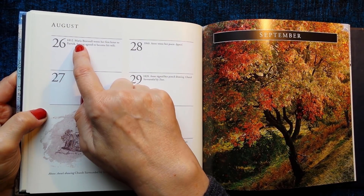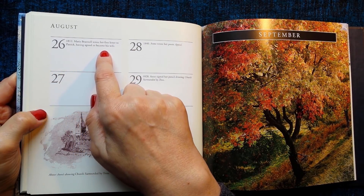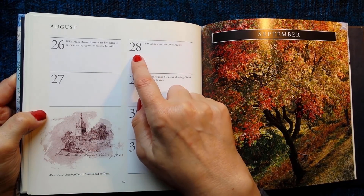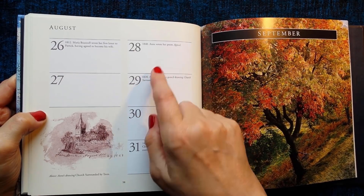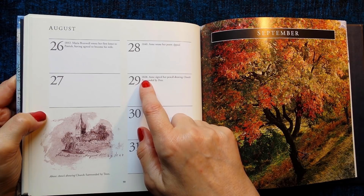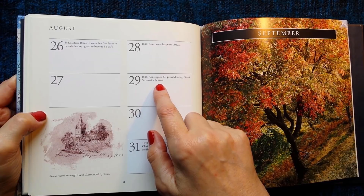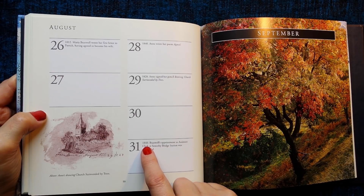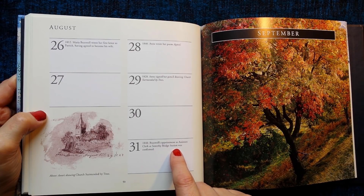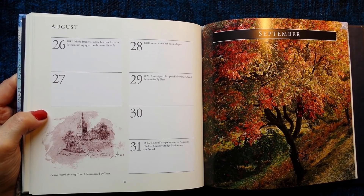26th of August 1812: Maria Branwell wrote her first letter to Patrick, having agreed to become his wife. 28th of August 1840: Anne wrote her poem 'Appeal'. 29th of August 1828: Anne signed her pencil drawing 'Church Surrounded by Trees', which is shown here. 31st of August 1840: Branwell's appointment as assistant clerk at Sowerby Bridge station was confirmed. And now we're on to September — let's have some tea.